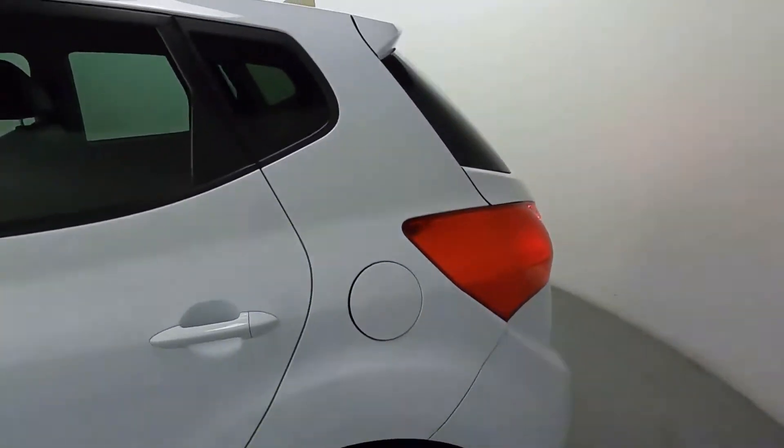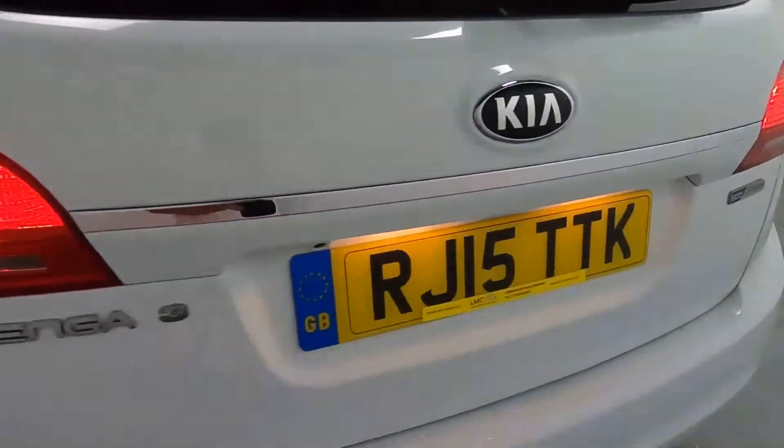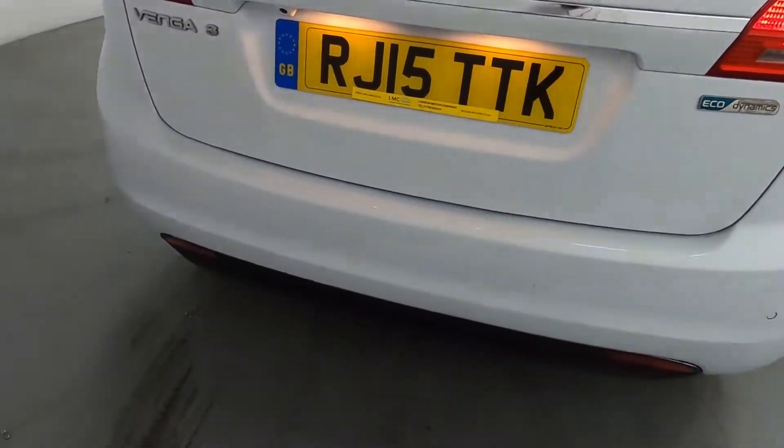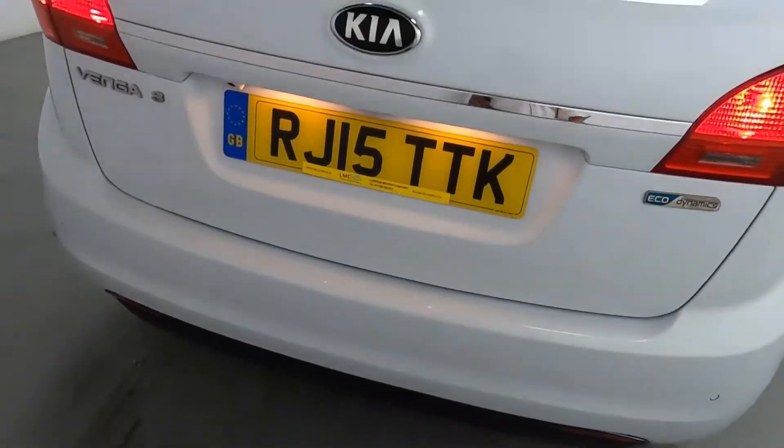Coming around the back of the car, you've got a slight tint on the side and rear glass. Nice big bright rear lights, as well as rear parking sensors and a camera — again making it easy to park and manoeuvre around town.